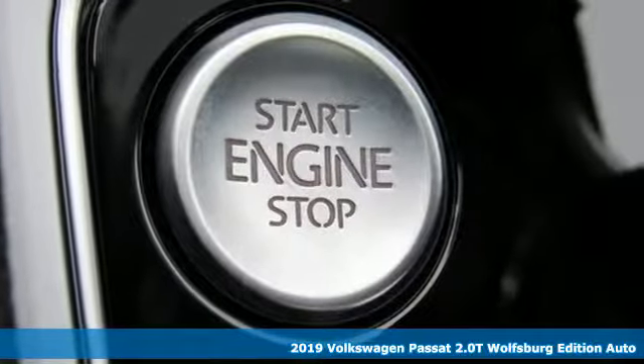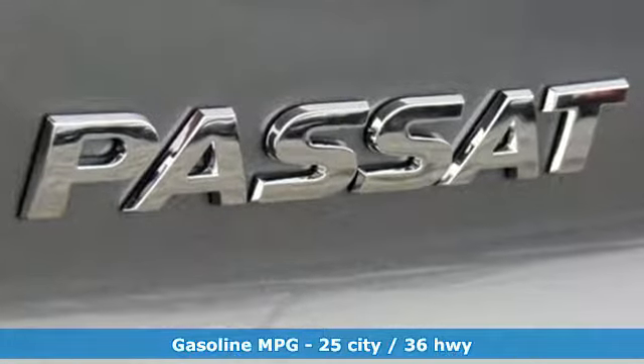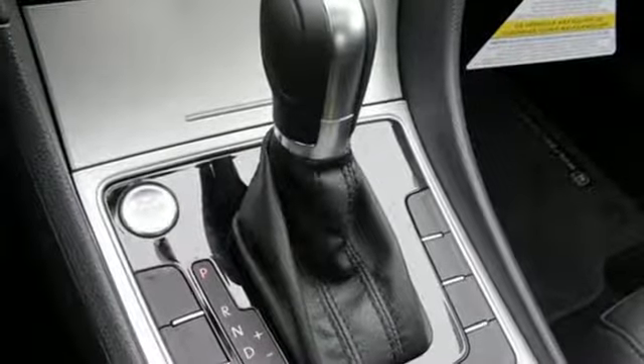It boasts an impressive list of features like these: streaming audio, doors and push button start proximity key, front heated bucket seats, wireless phone connectivity.